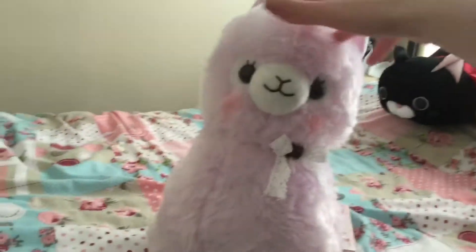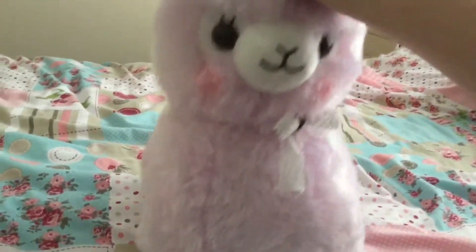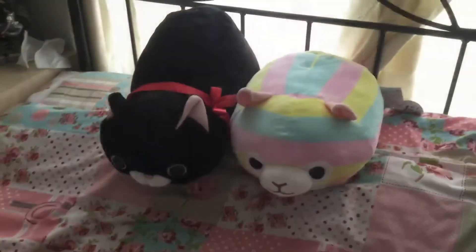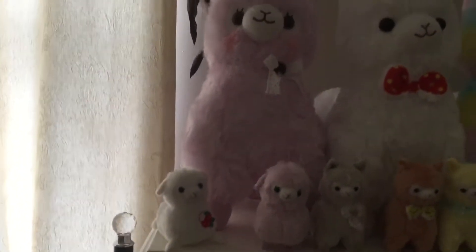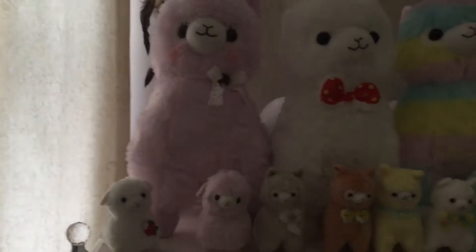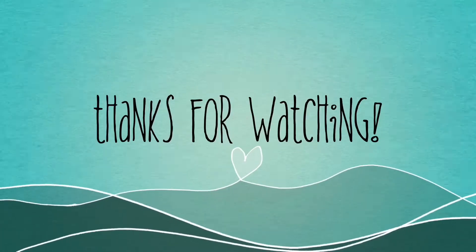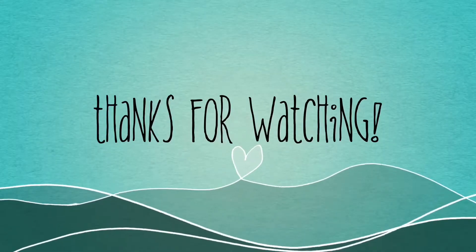So you guys, that is it for today's video. Thank you so much for watching — I do hope that you enjoyed. If you did, leave this video a thumbs up, and if you're new here make sure to click on that subscribe button for more videos. If you want more Amuse plushies or Tofu Cute videos, the playlists for those will be in the description box down below along with the Tofu Cute website. Thank you so much for watching, and I hope to see you guys in my next video.